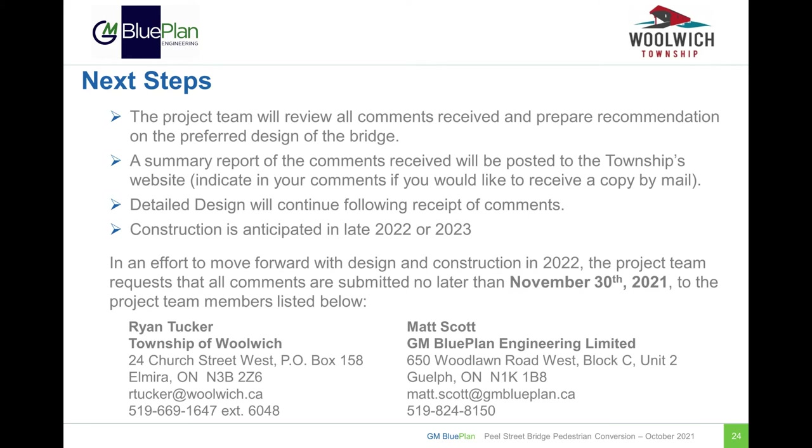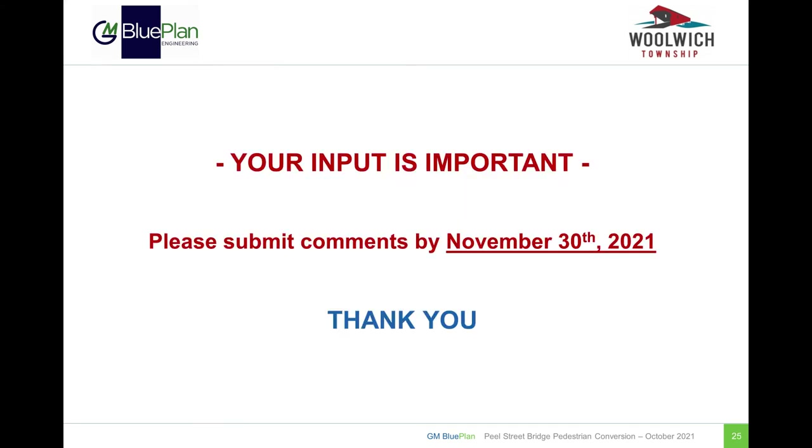That concludes the overview of the conversion of the Peel Street Bridge to pedestrian use. Following the conclusion of this public consultation centre and the question period to follow, comments received will be reviewed and taken into consideration by the Township as they progress into the detailed design process. The Township intends to hold another public consultation centre to communicate the final design concept in advance of construction, which is anticipated to commence in 2022. In an effort to move forward with designing and construction in 2022, we ask that all comments be submitted no later than November 30th. Questions can be submitted to Ryan Tucker at the Township of Woolwich and/or Matt Scott at GM BluePlan Engineering Limited, the engineering consultant for this project. The Township values your input on this project. Thank you for attending this online public consultation centre and we look forward to receiving your feedback.